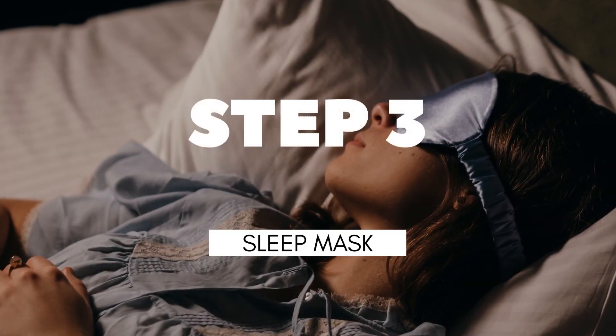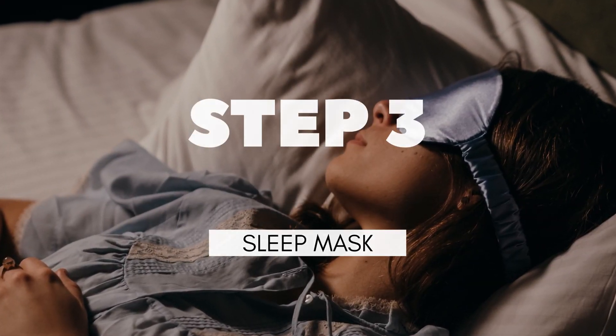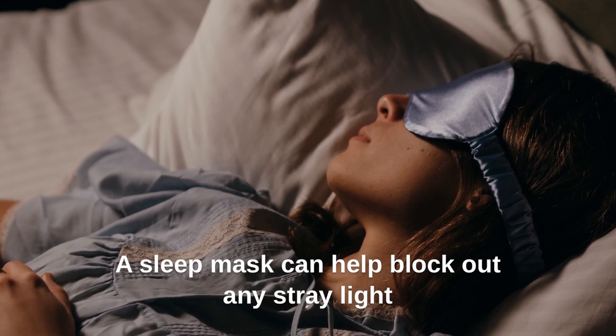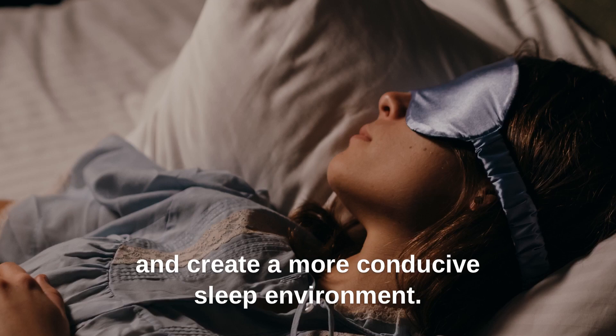Step 3: Use a sleep mask. If your bedroom isn't completely dark, a sleep mask can help block out any stray light and create a more conducive sleep environment.